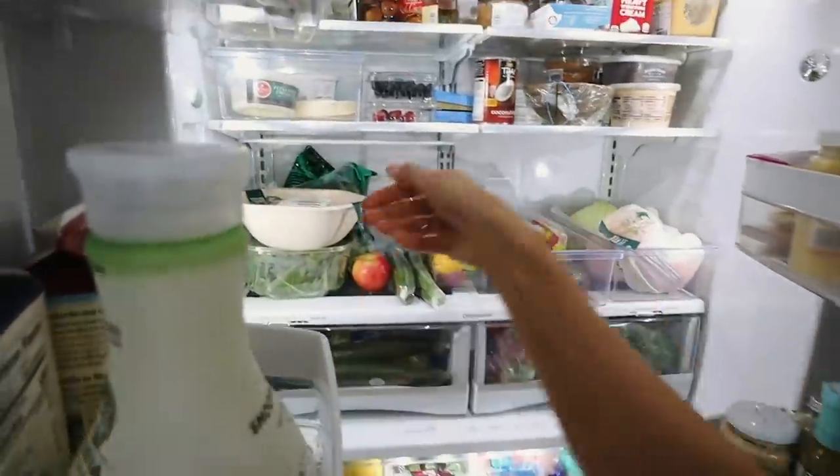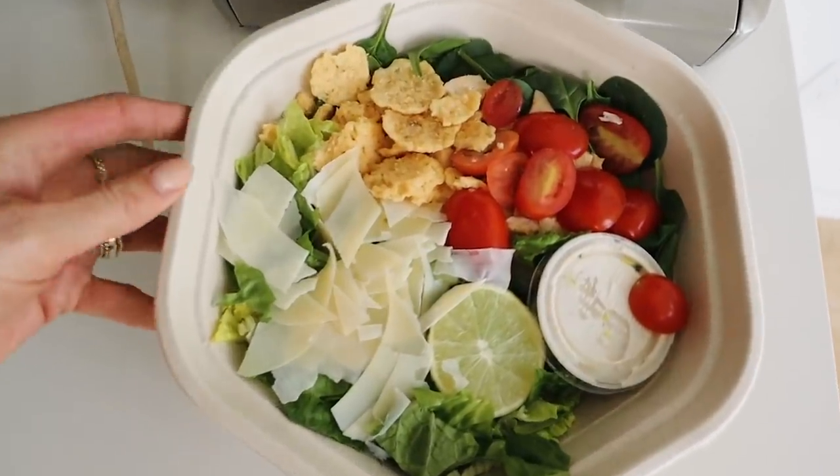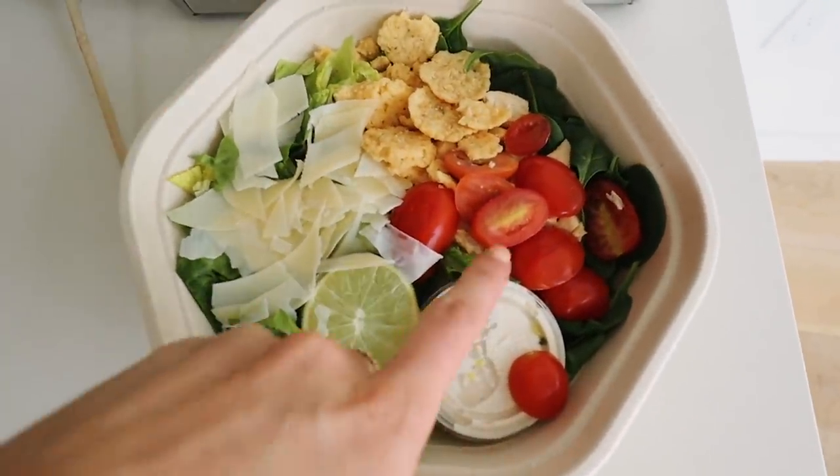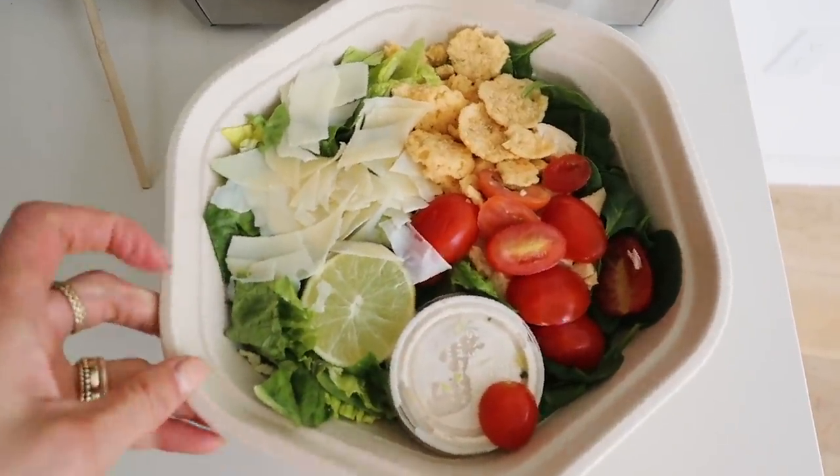We have a full filming day and still need to shoot two more workouts, so we just ordered some Sweetgreen. I got a kale salad with roasted chicken, parmesan chips, tomato, and caesar dressing.